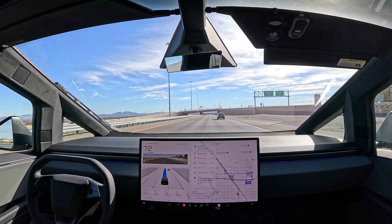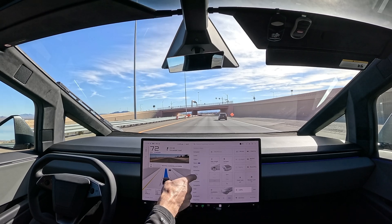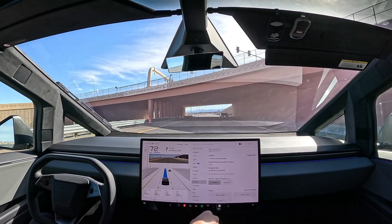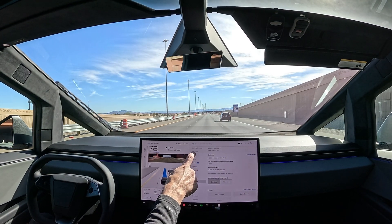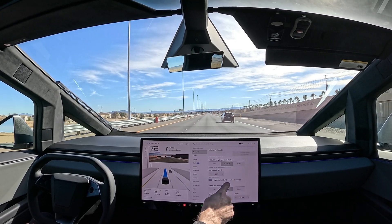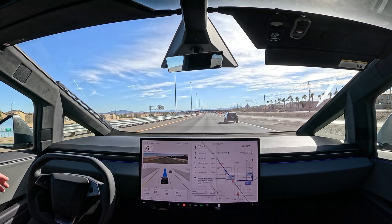What's up everybody, we're back — 8.1 miles, 11 minutes on route. We just got the new update, let's take a look. Going into software, we're on 13.2.2, the same software we have on the long-range Model 3. Currently we are in standard mode, supervised full self-driving, max offset 25%.